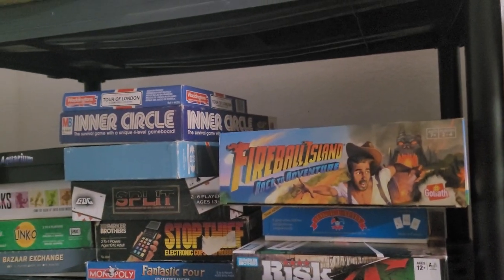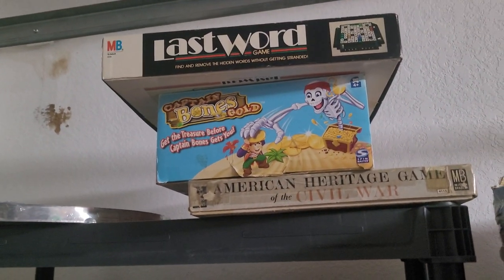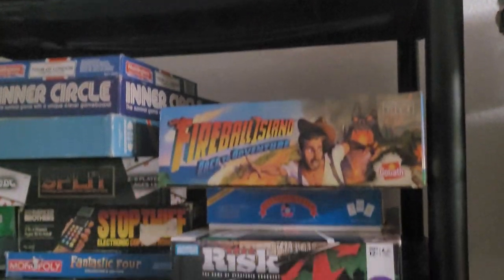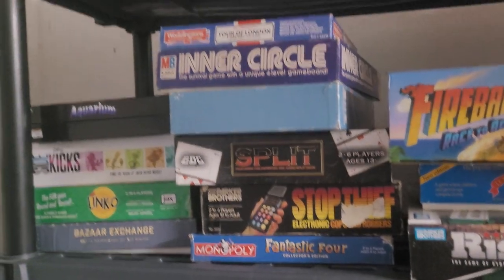Hi guys, welcome to our board game room. I just wanted to show you our collection as of May 2023. Right now these are games that we're considering selling so we can make some more room. We've got Stop Thief — classic, great game — though we might not sell that one.